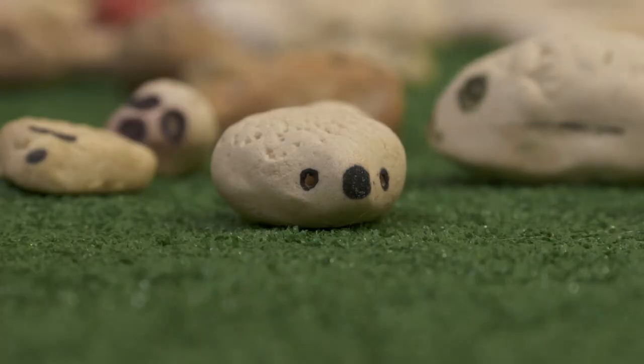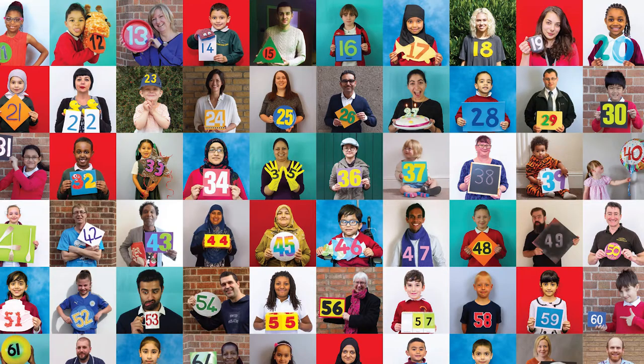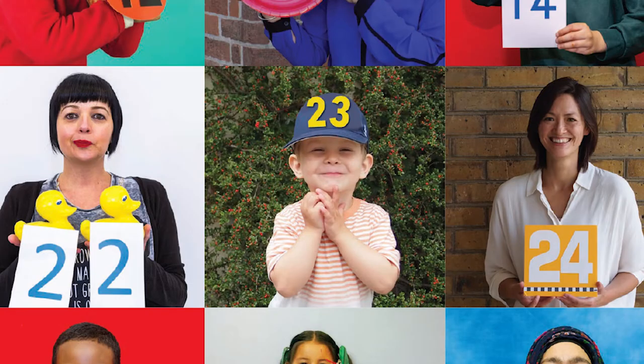Most primary schools have a 100 square on the wall in their classrooms. Numbers to 100 are a really important basis — being able to count to 100 forwards and backwards and being able to do calculations within that range is the absolute basis of primary school arithmetic.